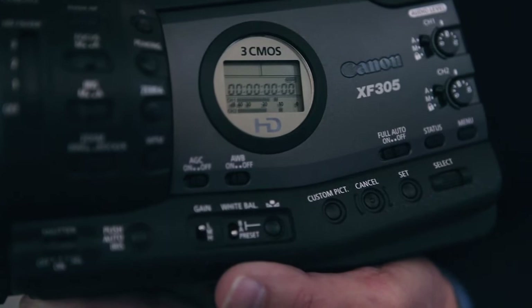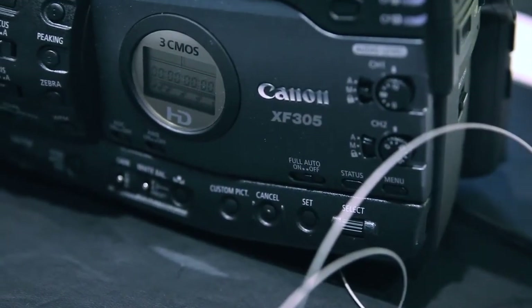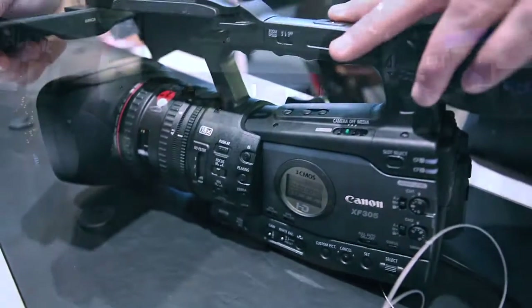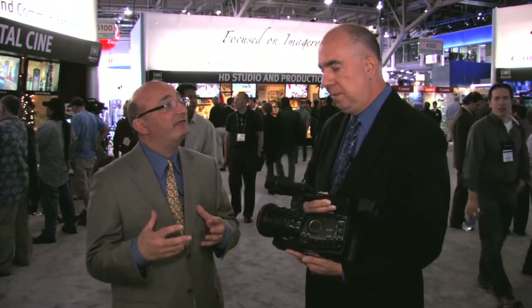As this camcorder comes to market, it'll be supported by Apple, Avid, Adobe, and also Grass Valley EDIUS. It's wrapped in an MXF file so they can natively read it — exactly right, it's an MXF wrapper, which is an industry standard for both the audio and video content. We worked very closely with those software partners to make sure we had good support.